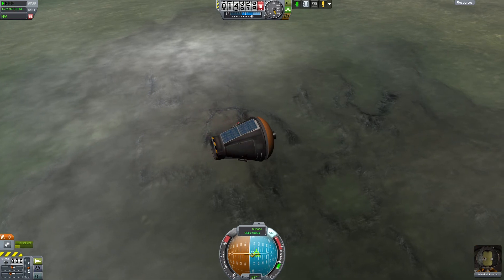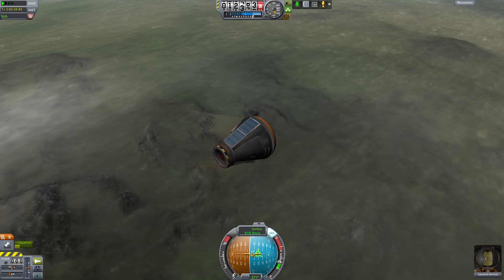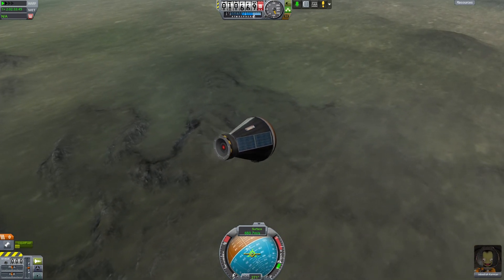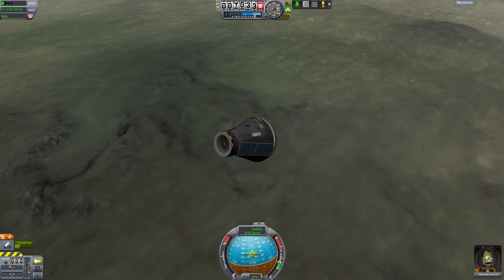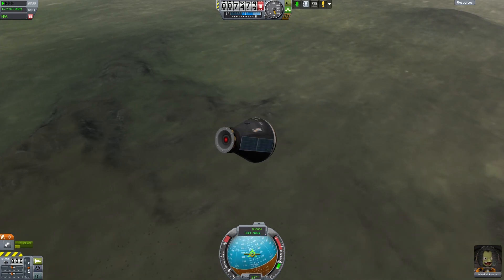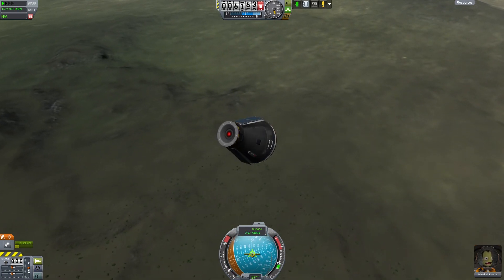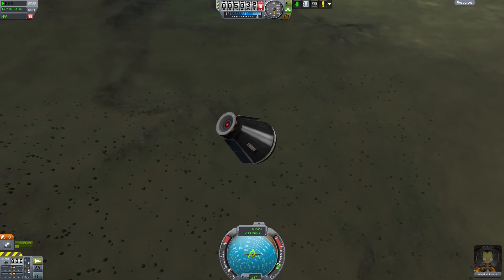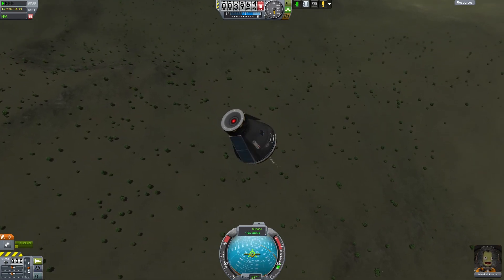We're passing through 15,000 meters. The heating has gone away. We should start getting some Mach effects here soon — there they are. We're going to turn SAS off and let it orient correctly. We shouldn't have to make any forced corrections until we're in. I'm going to turn on engines a little bit. I'm trying to keep velocity down to around 150 meters per second right up until the end.